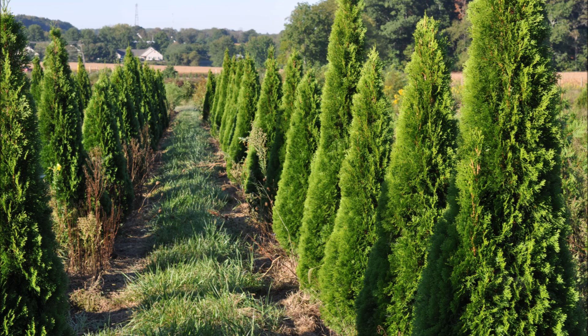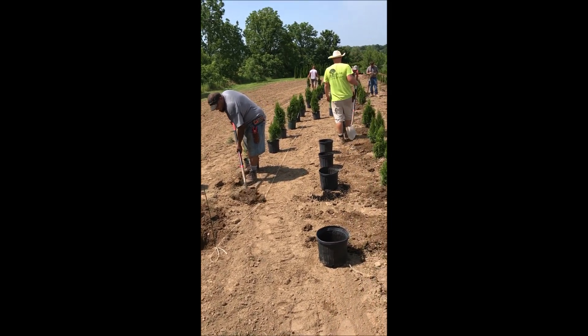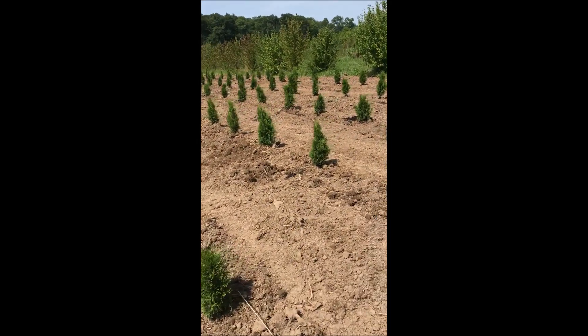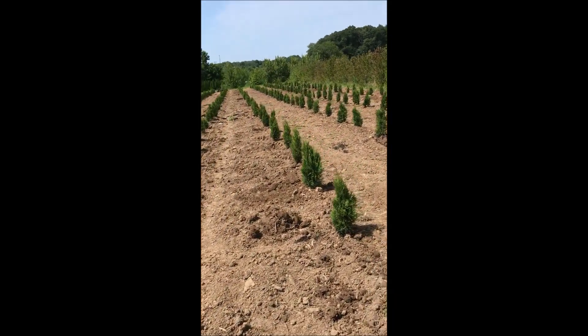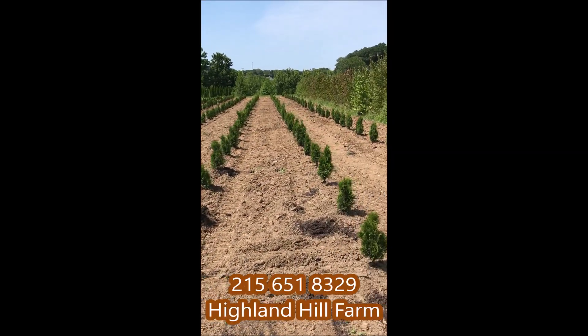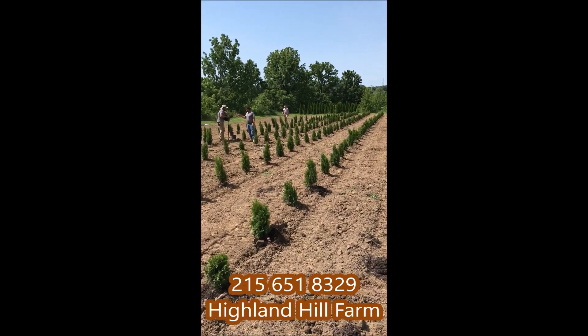Stop in and see our operations. We're located in Fountainville, PA on Route 313. Call us at 215-651-8329 for help in growing trees.